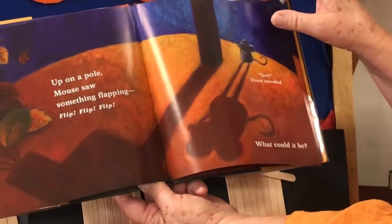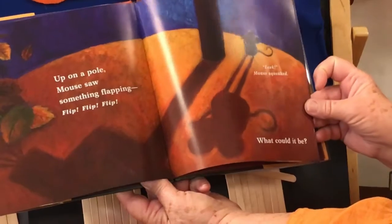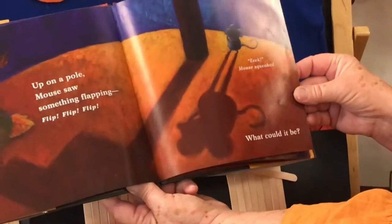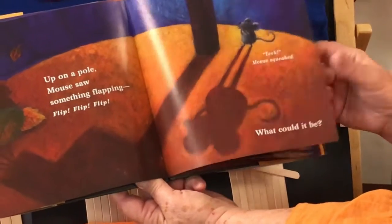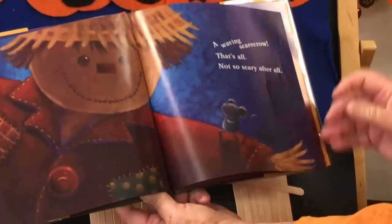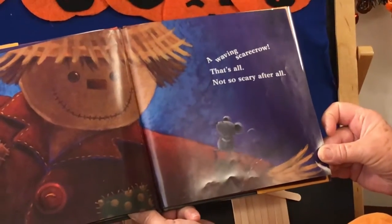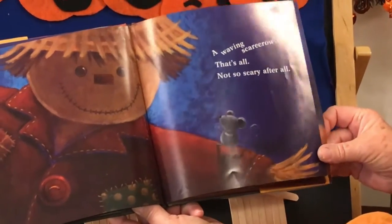Up on a pole, Mouse saw something flapping. Flip, flip, flip. Eek! Mouse squeaked. What could it be? A waving scarecrow. That's all. Not so scary after all.